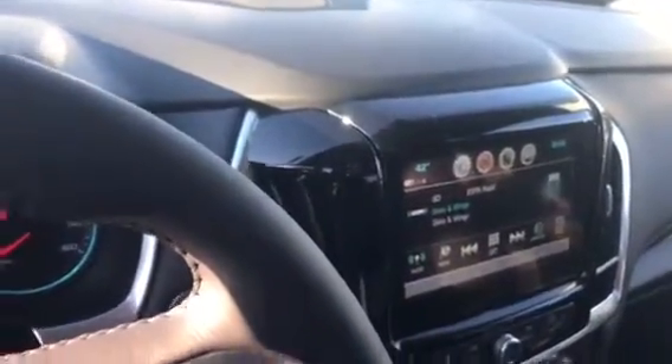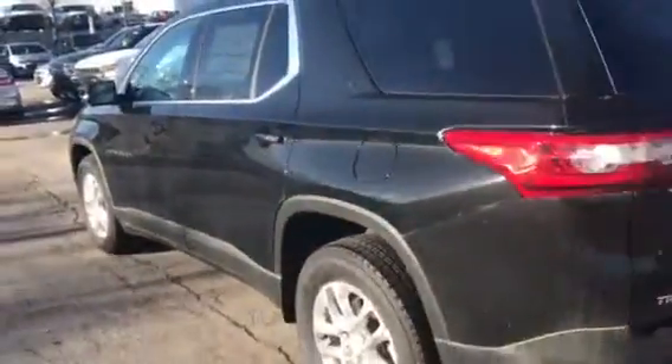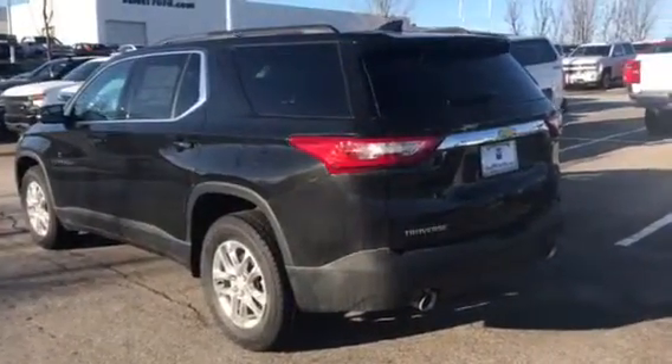It has Apple CarPlay and Android Auto. The second row has buckets, multi-zone climate control, and does have the third row as well. We're excited for you to come see it and give it a drive.